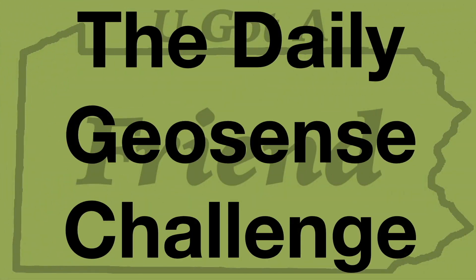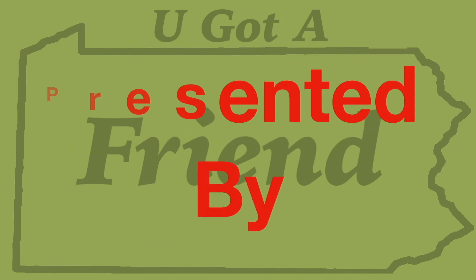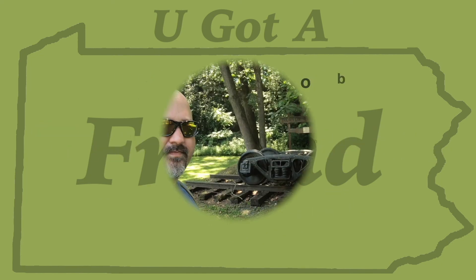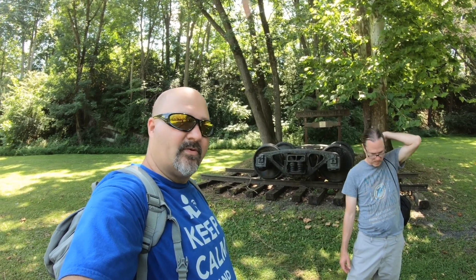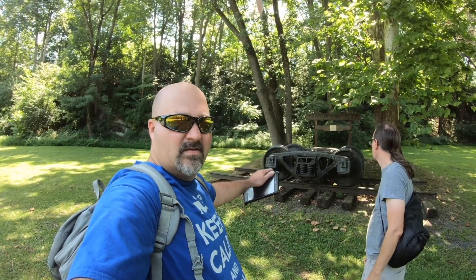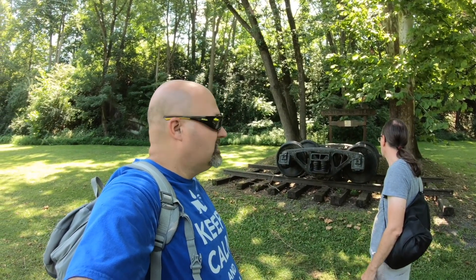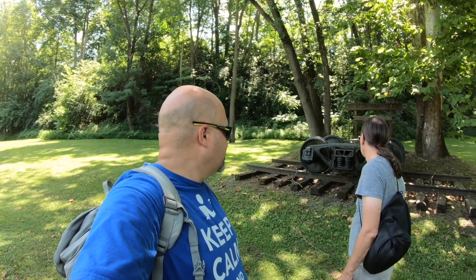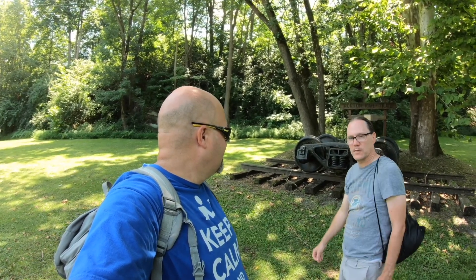Welcome to the daily geosense challenge presented by You Got a Friend in PA and Rob the geocaching muggle. Welcome to the daily geosense challenge. Today we start off where we left off yesterday — look familiar? The wheels for an old rail car. We're at the Ironton Rails to Trail. I'm gonna go try and push it. Take it up and put in the back of your truck.